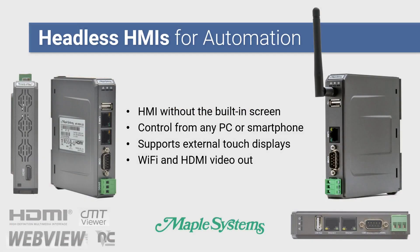A headless HMI is an HMI without a built-in touchscreen. Maple Systems' headless HMIs are controlled over the network and have a graphical interface that can be accessed from any PC or smartphone, or through a separate touch display or touch monitor.